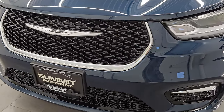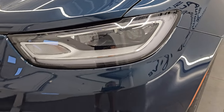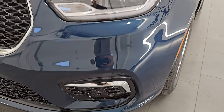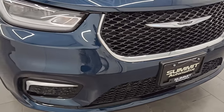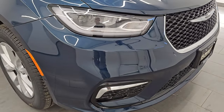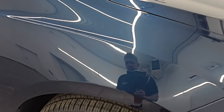You get the gloss black grille, the LED headlamps, running lights, and fog lights. They are super bright, and I'm gonna turn those on at the end of the video. This one has the 360 camera on it as well, and the pano roof for options.